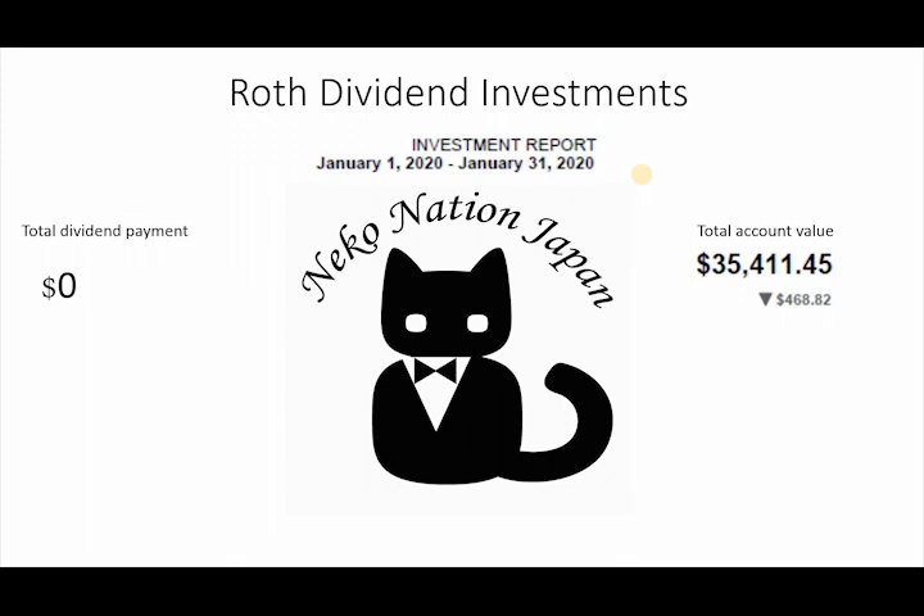For this month, we have a total of zero dividends paid out because it's January — nobody really pays out then. The portfolio dropped from last year; it dropped a total of $468, but it's going to go much lower as you'll see within the next few videos. Our total account value at the end of January is $35,411.45.